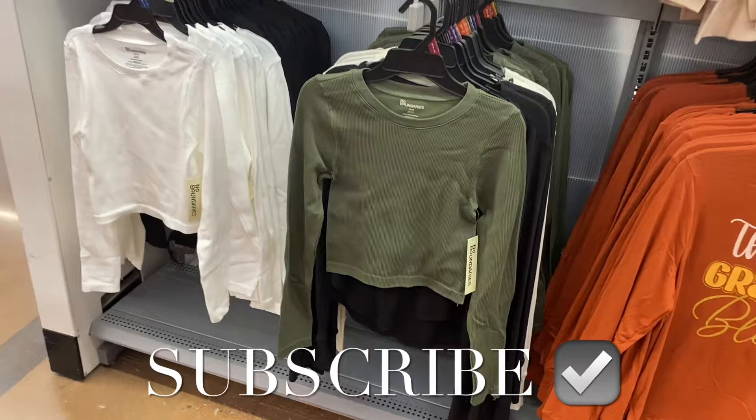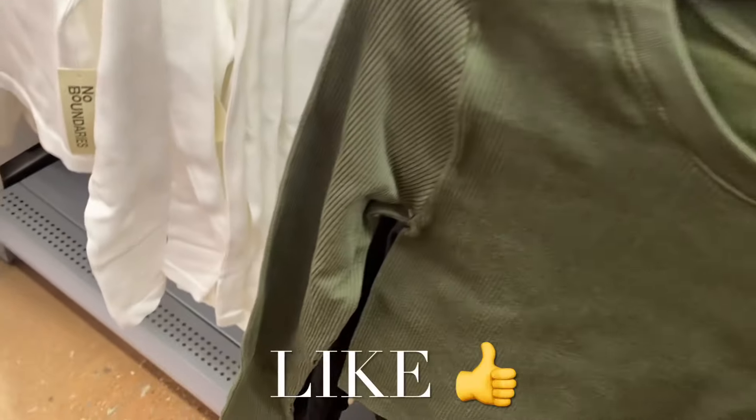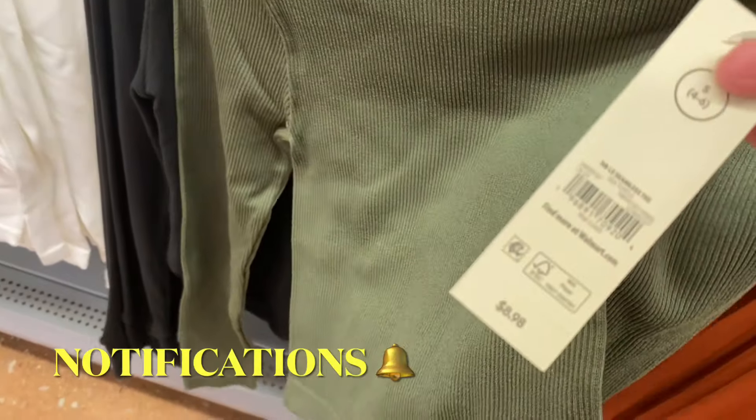Hey, welcome back to my channel! I'm at Walmart and I want to show you all the newest clothes. They have a lot of new ones and I can't wait to show you these pants I just got a little glimpse of — they're really cool.